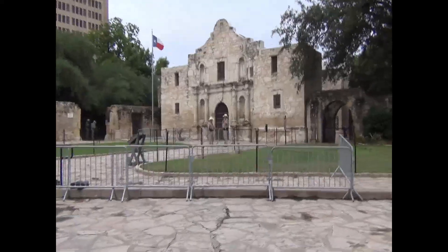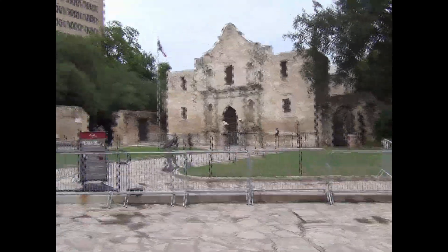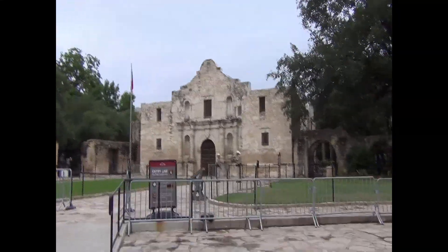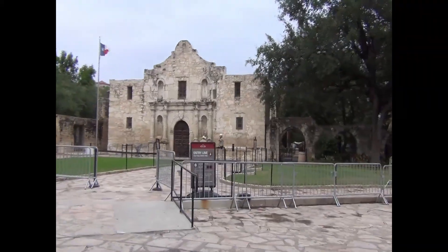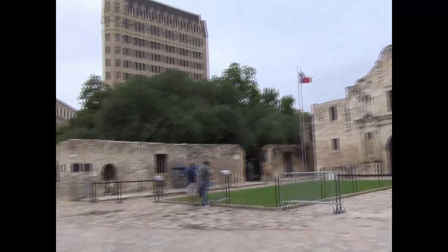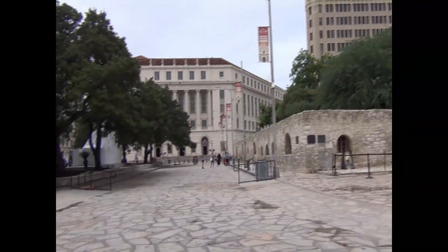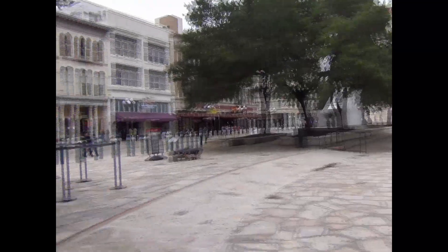Howdy, it's Jim Arato and this is early May 2021. We're in San Antonio, Texas and you probably recognize that as the Alamo. In fact if you're not even familiar with the Alamo you can probably look at that and your brain will tell you, oh that's the Alamo.